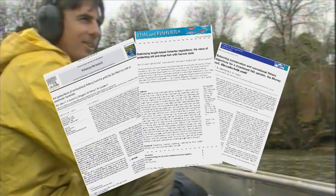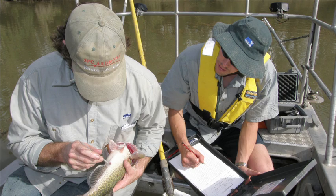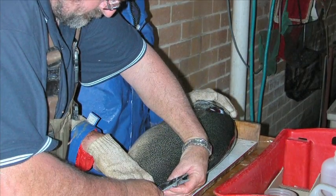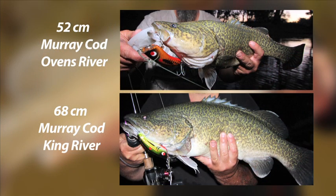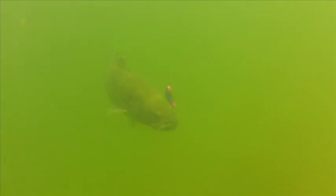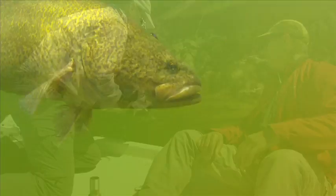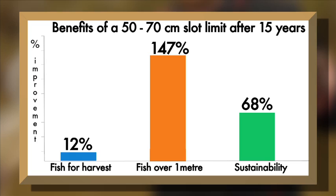Peer-reviewed research conducted by fisheries experts from the Department of Environment and Primary Industries tested and confirmed that a 50 to 70 centimetre slot limit offers significant benefits over the existing 60 to 100 centimetre size limit regulation. The research found that over 15 years, the 50 to 70 centimetre slot limit provided a 12% increase in the number of fish available to harvest, a 147% increase in the number of fish over one metre, and a significant improvement to the overall sustainability of the population.